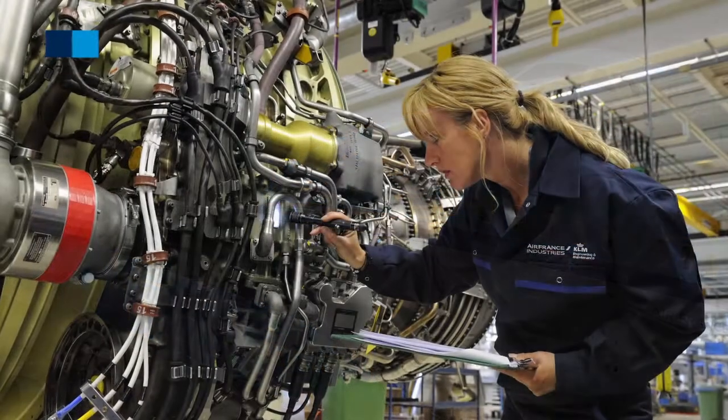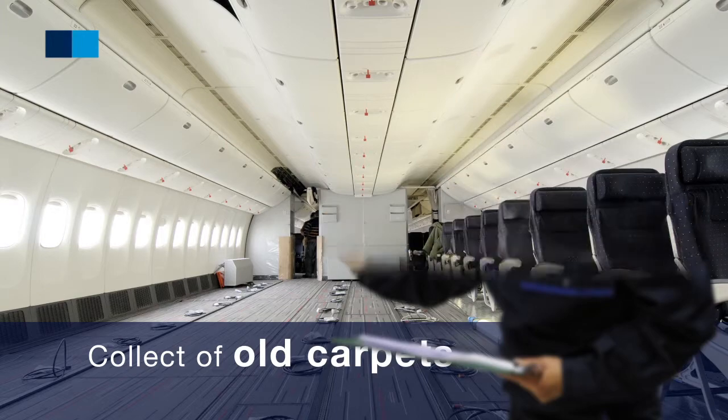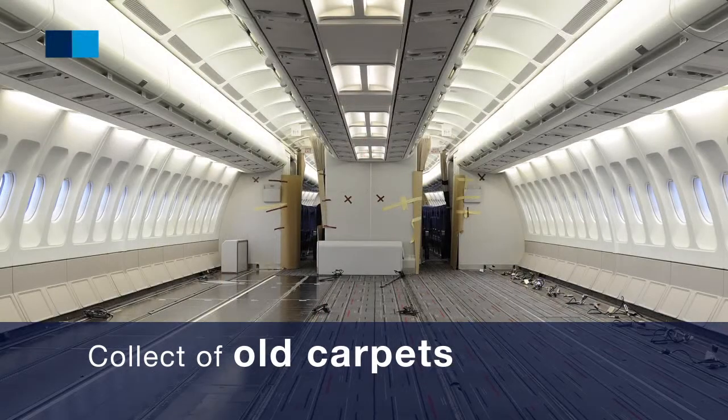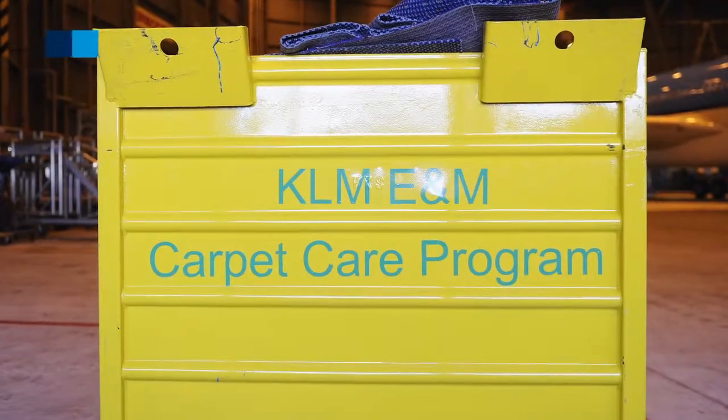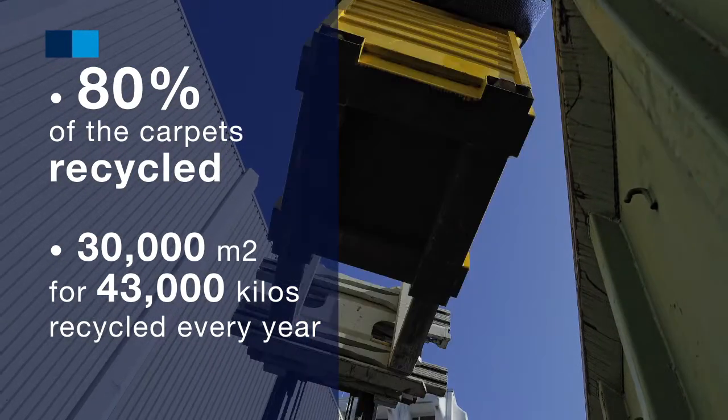Also in the maintenance process, because of the trolleys in the cabin, we replace the carpet every five to six months, put them in bins, recover raw material, and together with the carpet manufacturer, we recycle 80% of the carpet.